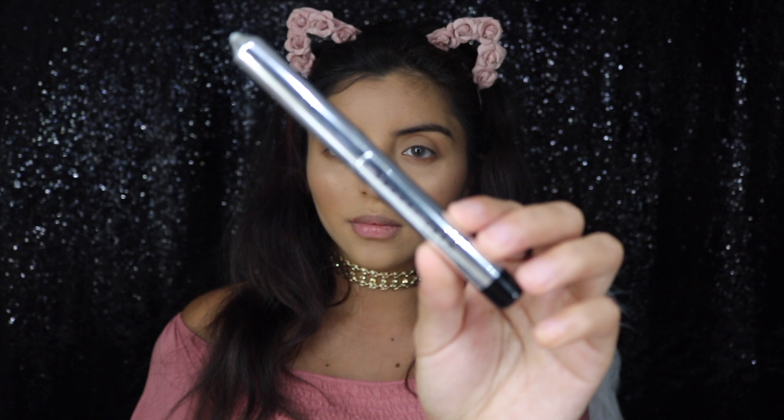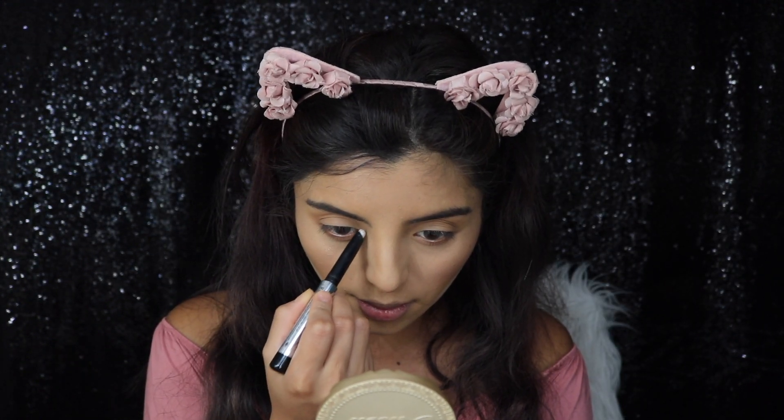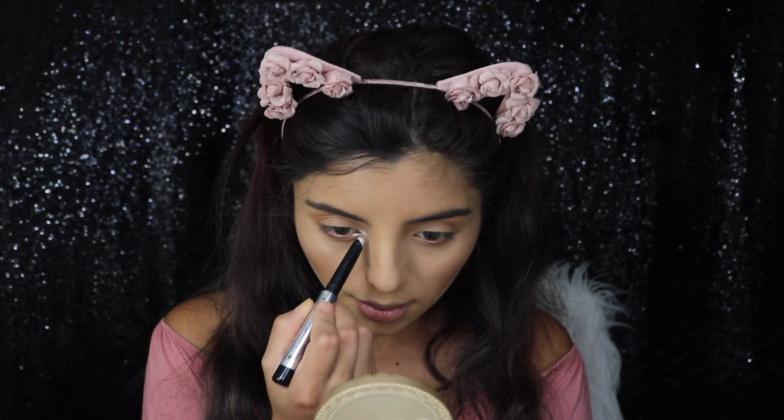Then I'm going to be applying this silver eyeshadow stick by Marc Jacobs just to get my eyes looking alive.